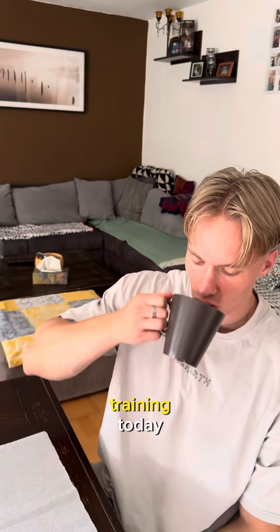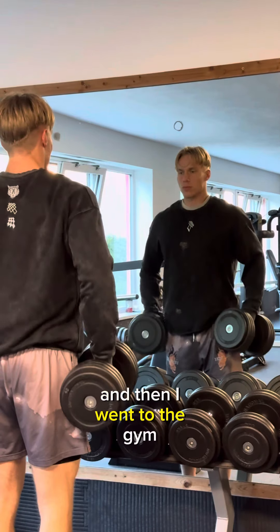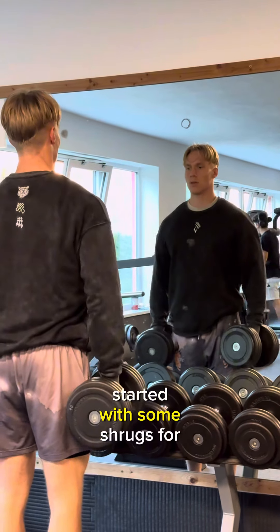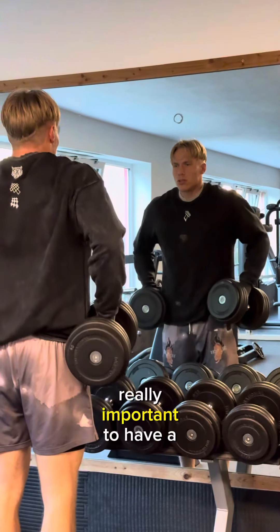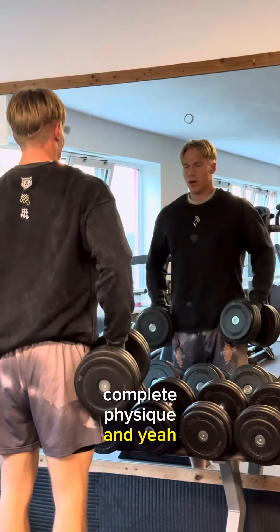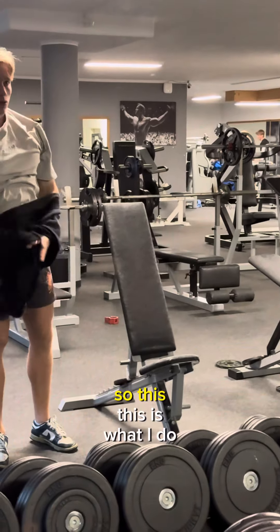I'm going to show you my shoulder training today. First I started with some pre-workout coffee, then went to the gym and started with some shrugs for the neck, because I think the neck muscle is really important to have a complete physique. It just looks good if you have a big neck, so this is what I do before every shoulder training.